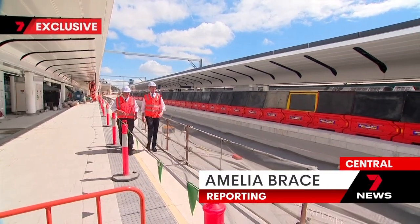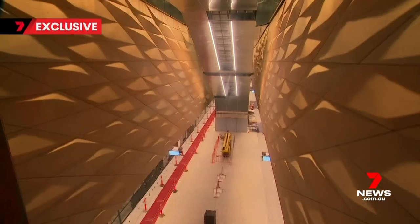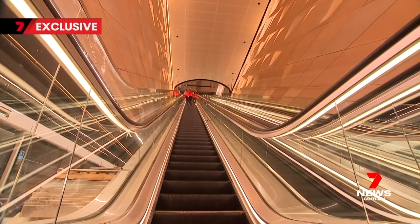Walking along platforms, commuters are unaware of the transformation happening deep, deep below their feet. It's a long way down — 27 metres to be exact.